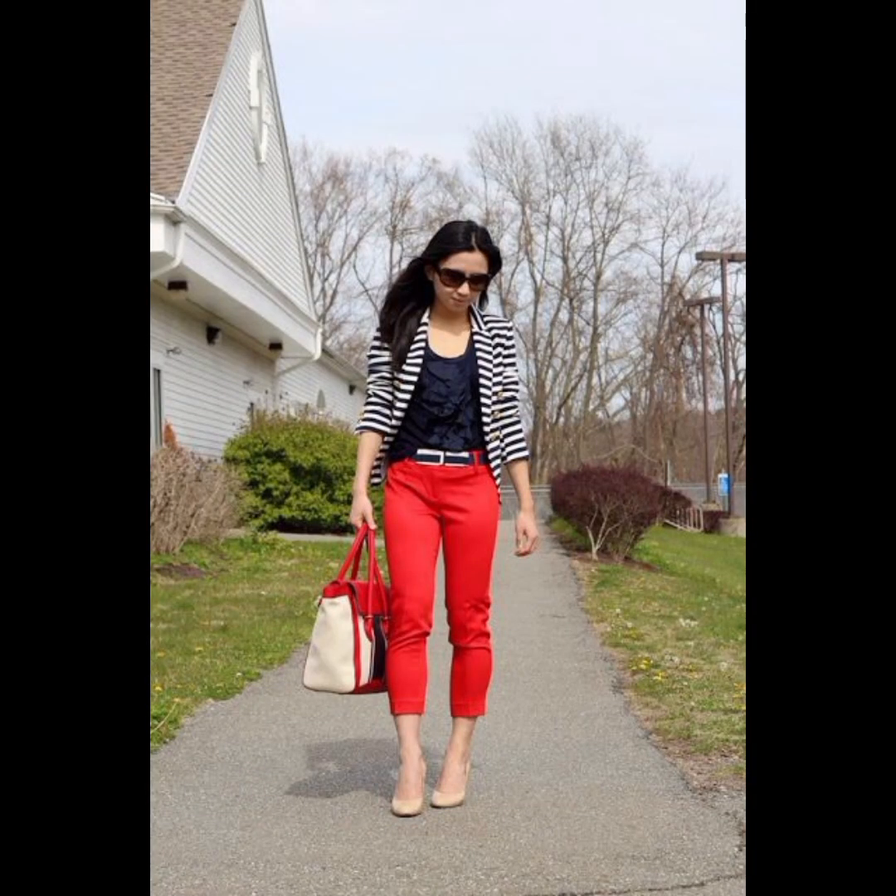If needed, don't hesitate to get your shirt tailored for a perfect fit — well-fitted clothes can make a significant difference in how polished and put-together you appear. Remember, personal style is subjective, so feel free to adapt these suggestions to your own preferences. The key is to feel confident and comfortable in what you wear.